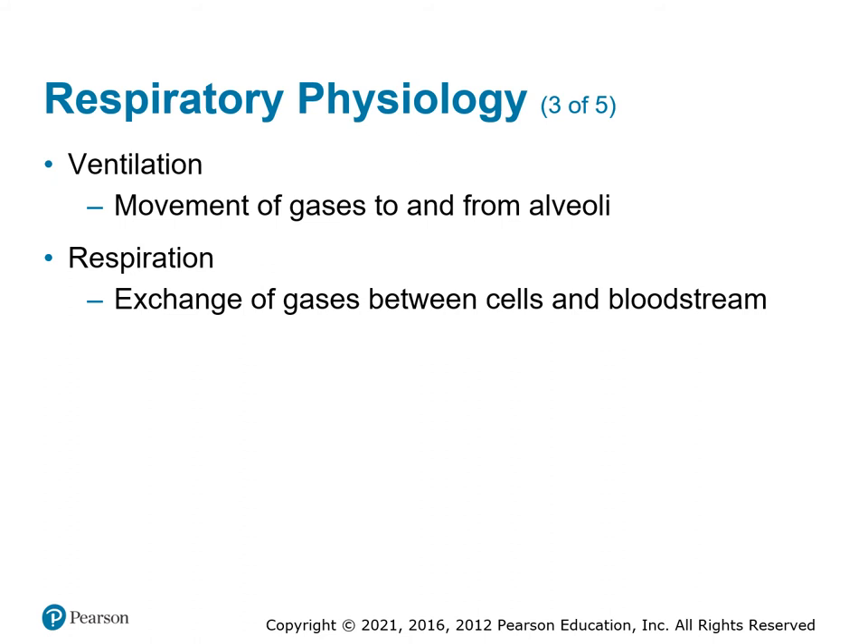Ventilation is the mechanical movement of air from the outside to the alveoli. Respiration is when we have gas exchange between the cells and the bloodstream — blood cells coming into the lungs, into the capillaries surrounding the alveoli, where carbon dioxide and oxygen transfer between the two cells through the membranes. When the red blood cell gets to an end cell somewhere else in the body and transfers the oxygen in while picking up waste carbon dioxide, that's also respiration. Ventilation is mechanical; respiration is the actual exchange of gas.